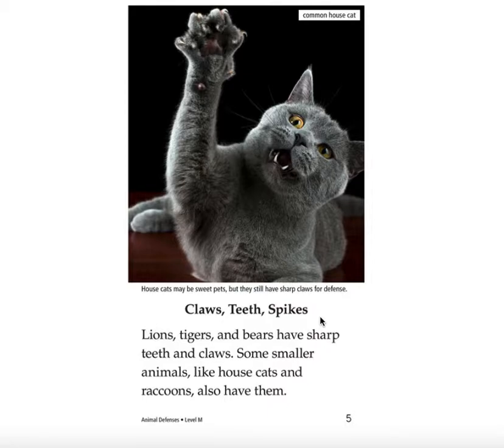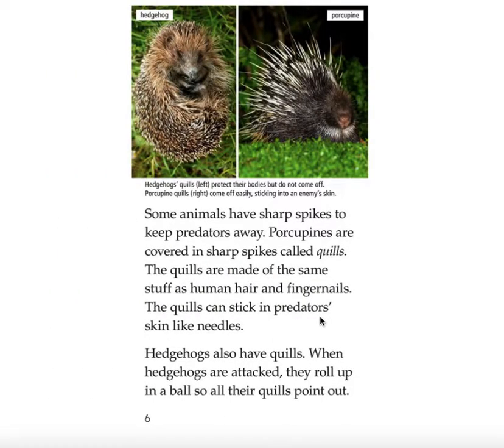Lions, tigers, and bears have sharp teeth and claws. Some smaller animals have sharp spikes to keep predators away. Porcupines are covered in sharp spikes called quills. The quills are made of the same stuff as human hair and fingernails. The quills can stick in predator skin like needles. Hedgehogs also have quills. When hedgehogs are attacked, they roll up in a ball so their quills point out. Hedgehog's quills protect their bodies but do not come off. Porcupine quills come off easily, sticking into enemy skin.